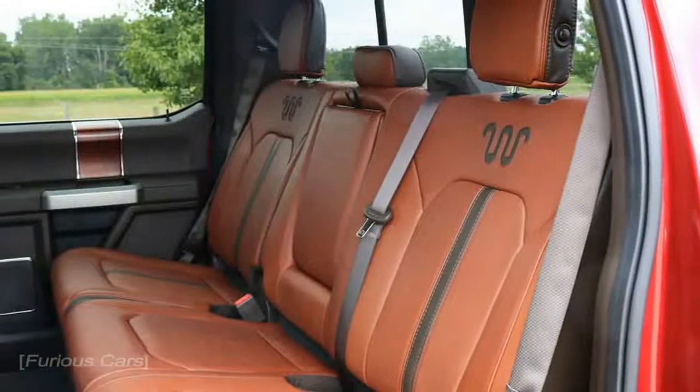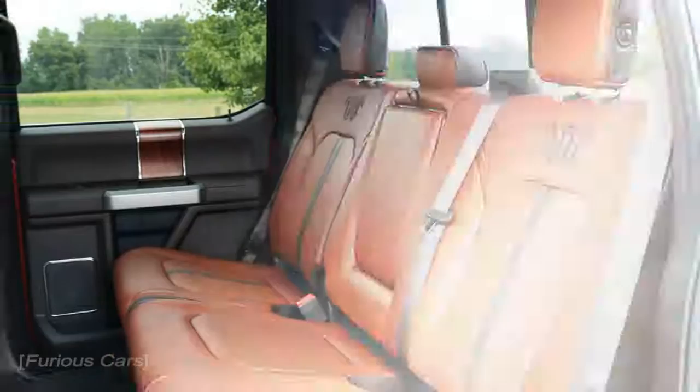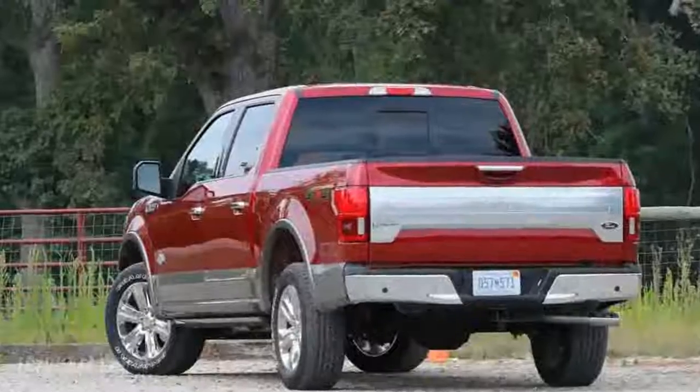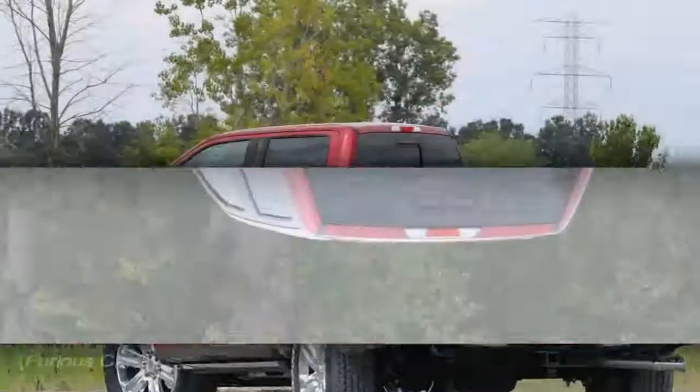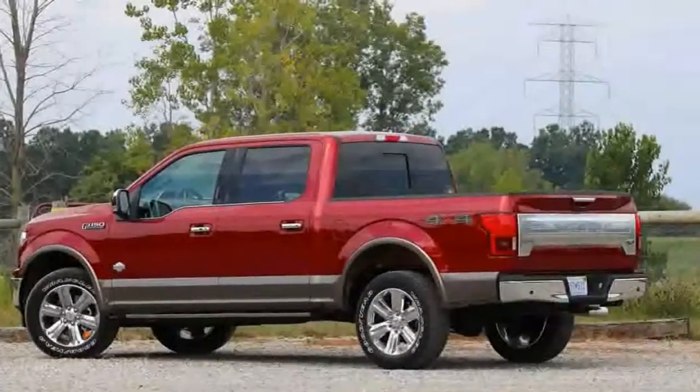The C-clamp headlight design is more pronounced this year, accentuated by LED running lights. Ultimately, the visual changes are subtle — it's a bit smarter and more modern, but still clearly an F-150.